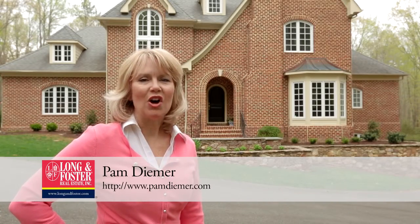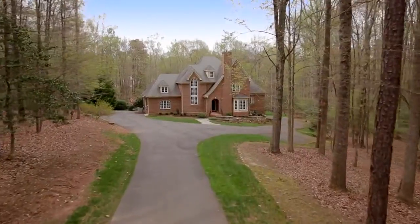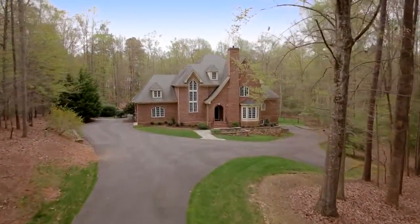Hi, I'm Pam Deemer with Long & Foster Real Estate and welcome to my new listing in the Meadows at Joe Brook Farm. This custom one-owner all-brick home built in 2000 shows like new.